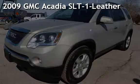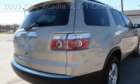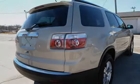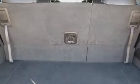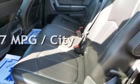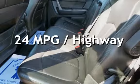Presenting a pre-owned 2009 GMC Acadia SLT1. This four-door SUV has a six-cylinder, 3.6-liter V6 engine, with front-wheel drive, and an automatic transmission. This GMC has less than 85,000 miles on the odometer. Estimated fuel economy for this vehicle is 17 miles per gallon in the city, and 24 miles per gallon on the highway.